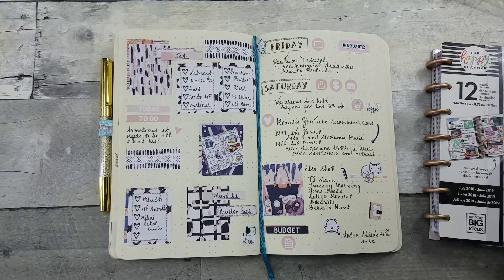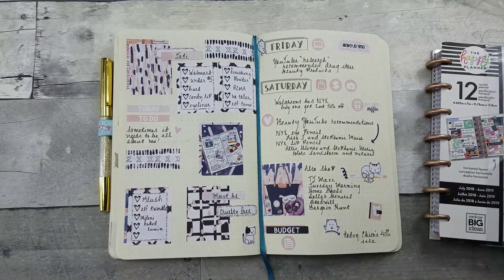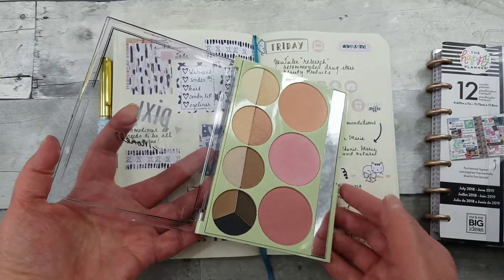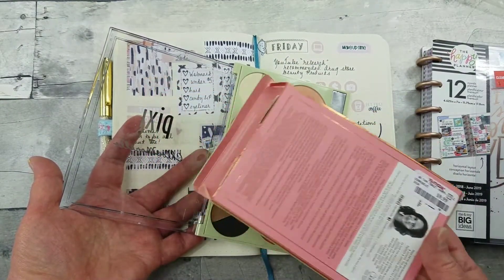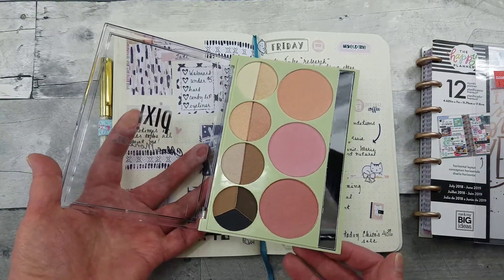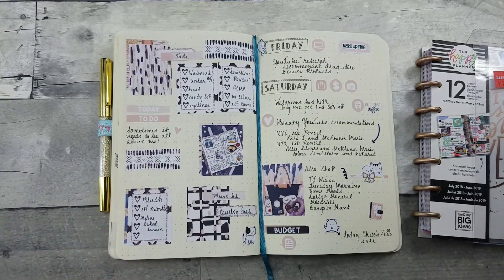I was needing some blush and eye shadow, and I found this Pixi palette. The box was a little banged up but the seal was still there, and the product looks clean. I paid $9.99 for it. They had great discounts and great selection — not only makeup but bath and body, makeup brushes, and hair care. If you're not near a TJ Maxx, road trip!